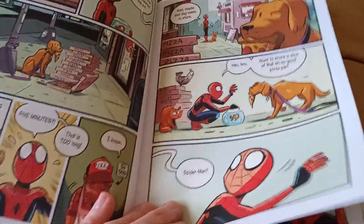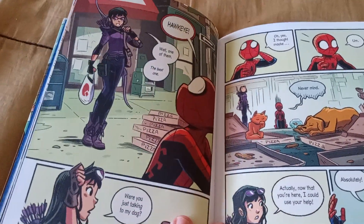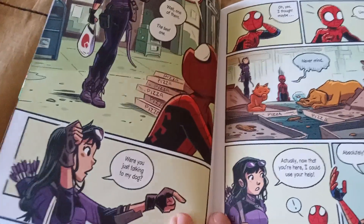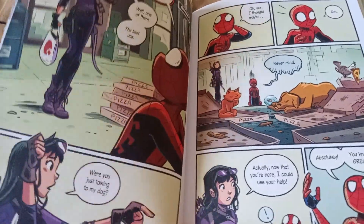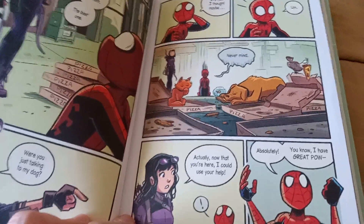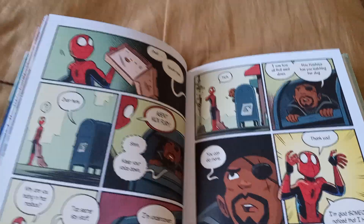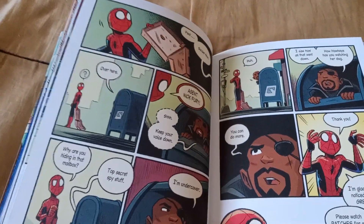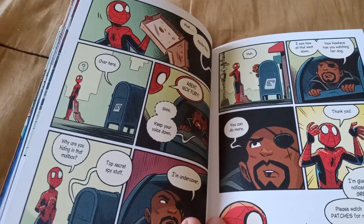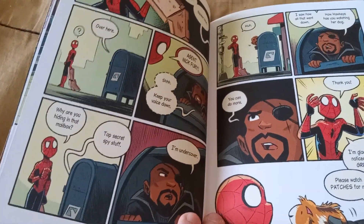Until somebody else asks for Spider-Man's help — it's Hawkeye. Well, Kate — the second Hawkeye, Kate Bishop. Kate asks him if he can take care of her dog — the very dog that stole all the pizza. Not only does Kate need his help, so does Nick Fury, who is hiding in a post office mailbox for some reason. He tells Spider-Man he's on super-secret undercover stuff. He wants him to take care of his pet guinea pig, Patches — and yes, it's named Patches because Nick Fury wears an eye patch. Get it?